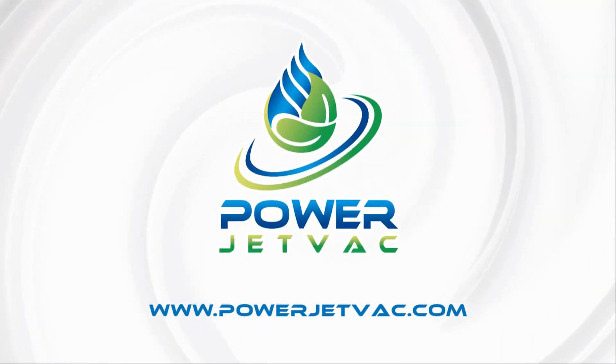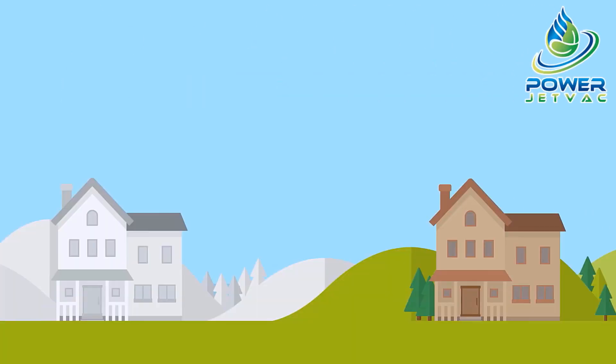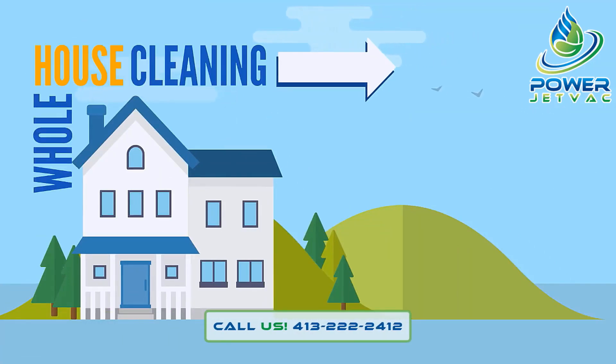PowerJetVac. Visit www.powerjetvac.com. Thank you for considering us for your exterior cleaning. We offer whole house cleaning, and here's what you can expect when booking with us.